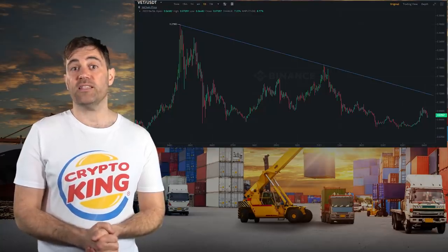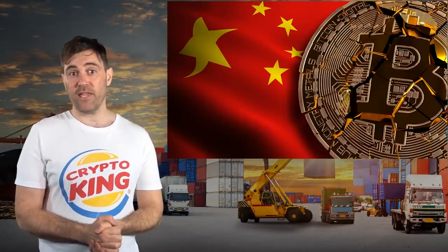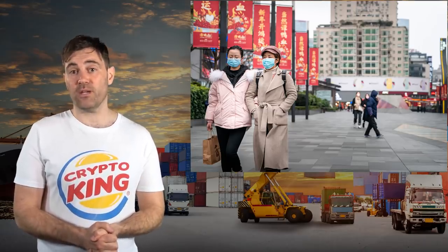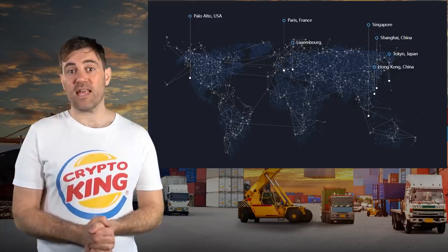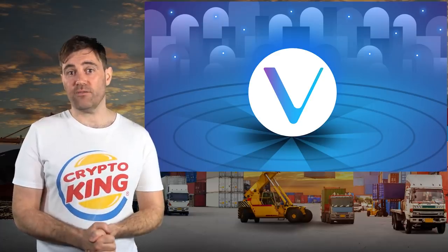While it's certainly nice to see that VET is in a long-term uptrend, it looks like VET has been setting lower highs since the crypto crash last May. This might have to do with the fact that the May crash was caused by China's crackdown on crypto mining, and China's clampdown on the industry has only accelerated since then. This is bad news for VeChain because China is where the project has secured most of its partnerships, and it's also where the software company behind VeChain is based. The good news is that VeChain seems to be expanding its presence outside of China.